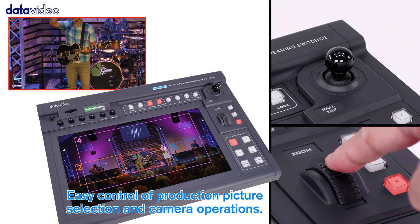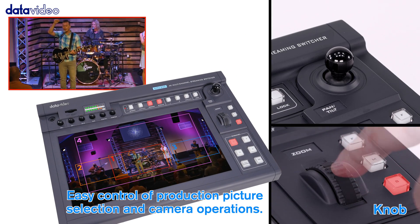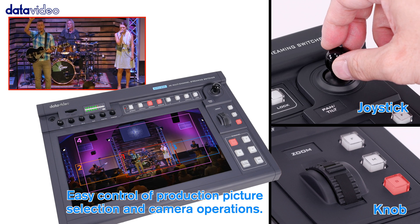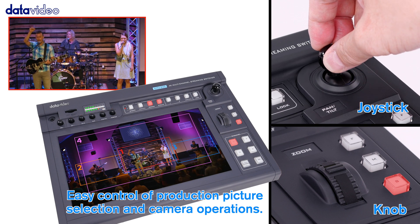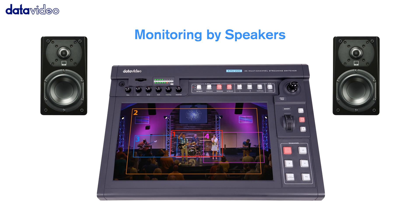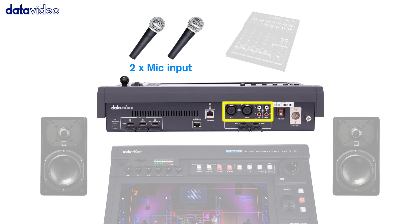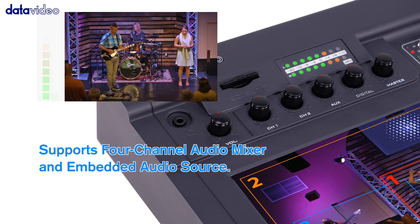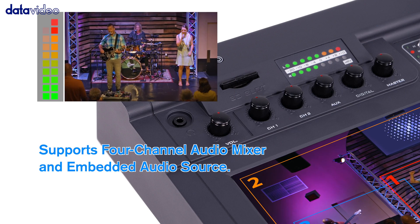Combining the ease of a touch screen and the precision of a joystick and knob combination, operating a KMU-200 is just like playing a video game. Audio performance is equally important. The built-in 4-channel audio mixer synchronizes the audio with video, giving you clear audio quality.